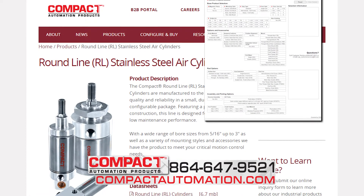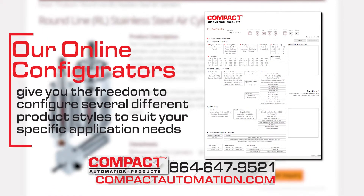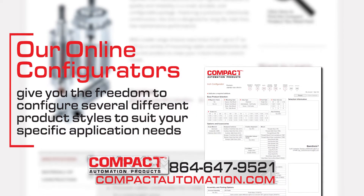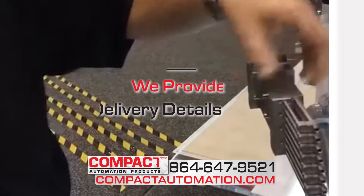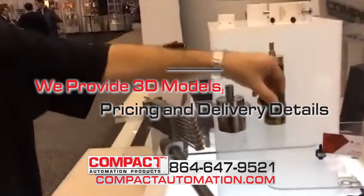If you need something other than a round-line cylinder, our online configurators give you the freedom to configure several different product styles to suit your specific application needs. We provide 3D models, pricing, and delivery details. Many are interchangeable with competitor's pieces.